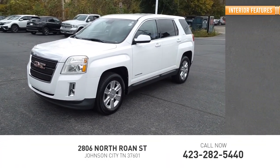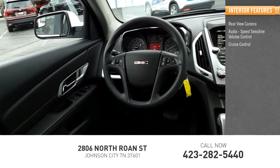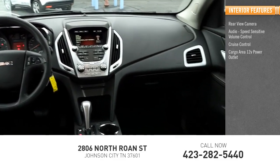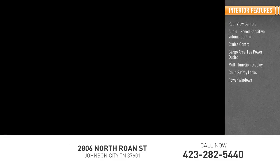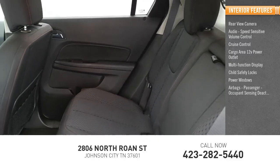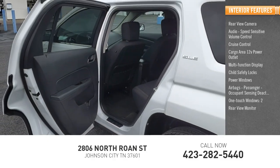Inside you'll find a rear-view camera, audio with speed-sensitive volume control, cruise control, cargo area 12-volt power outlet, multi-function display, child safety locks, power windows, airbags, passenger occupant sensing deactivation, one-touch windows, and a rear-view monitor.